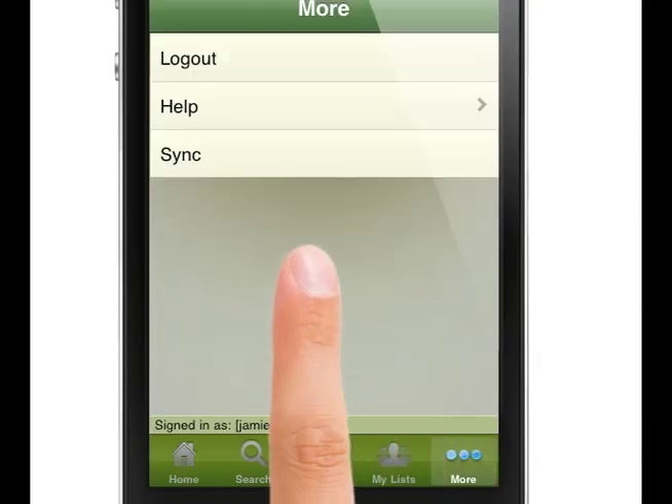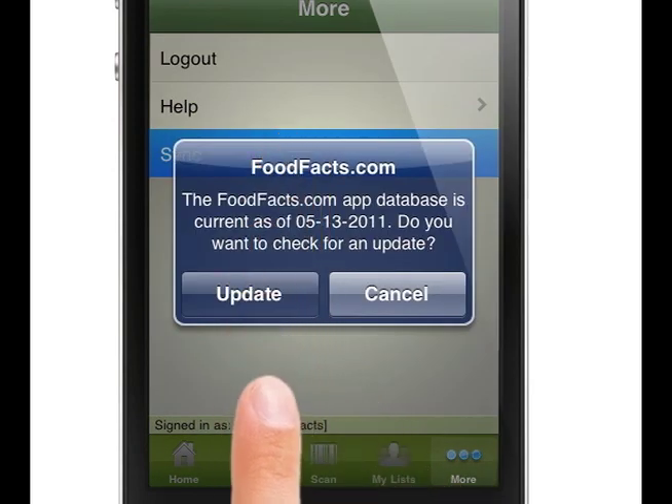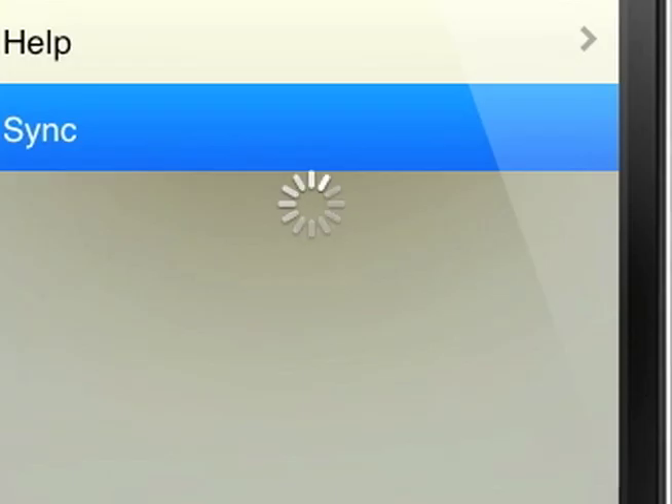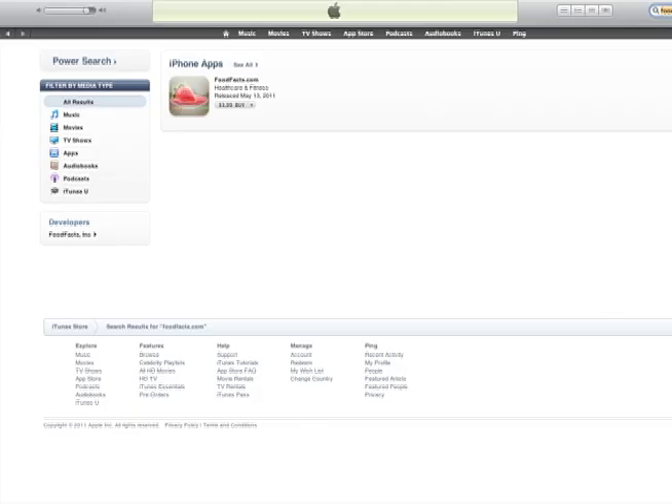New products are available weekly by using the app's sync function. When a product is scanned and not found, our staff is alerted so that we can assure that the products that you use are being added to our database.